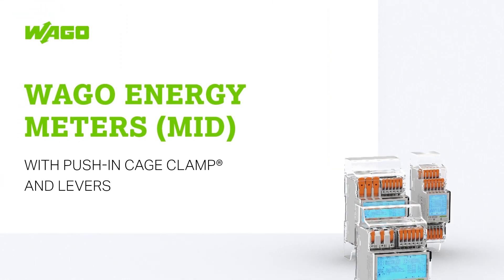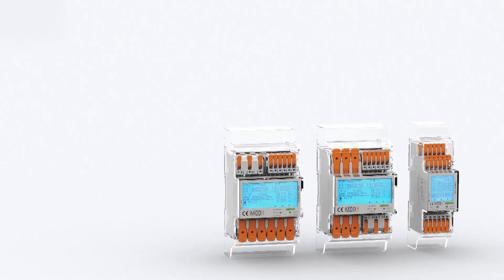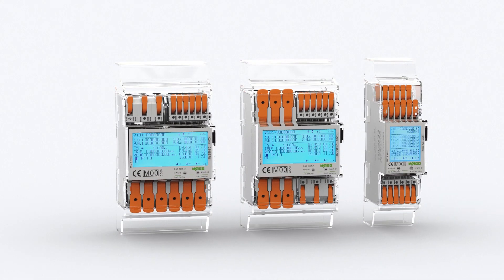Thanks to their MID approval, WAGO energy meters for comprehensive measurement of energy consumption can also be used for consumption billing.